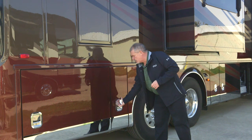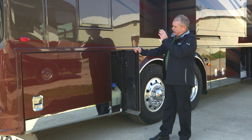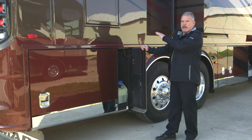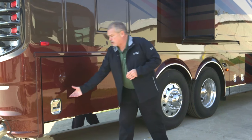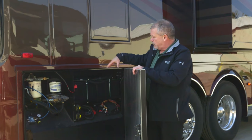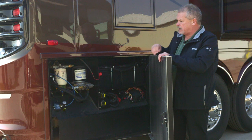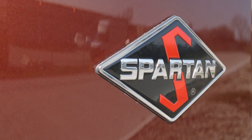As we continue around to the door side of the coach you'll see your 15-gallon DEF tank fill, and like everything else we did last year, you've got DEF fill on both sides. This is a Spartan chassis, so you're going to have the Spartan service center with your air dryer, fuel filter, batteries, chassis disconnects, and air release on the engine compartment.